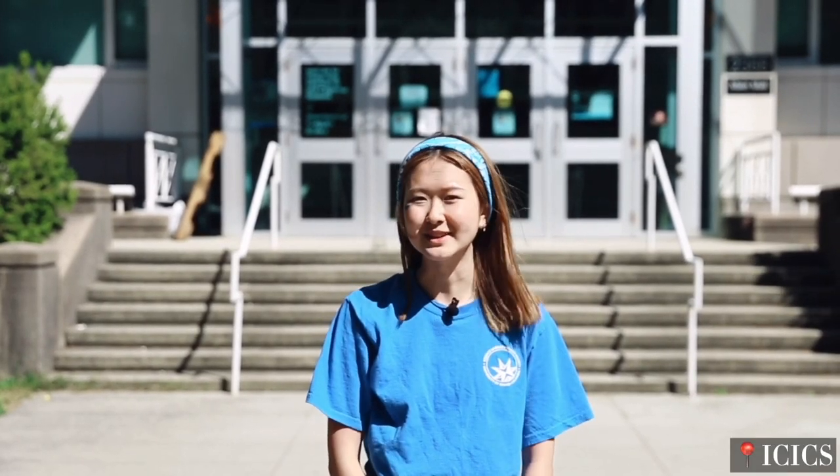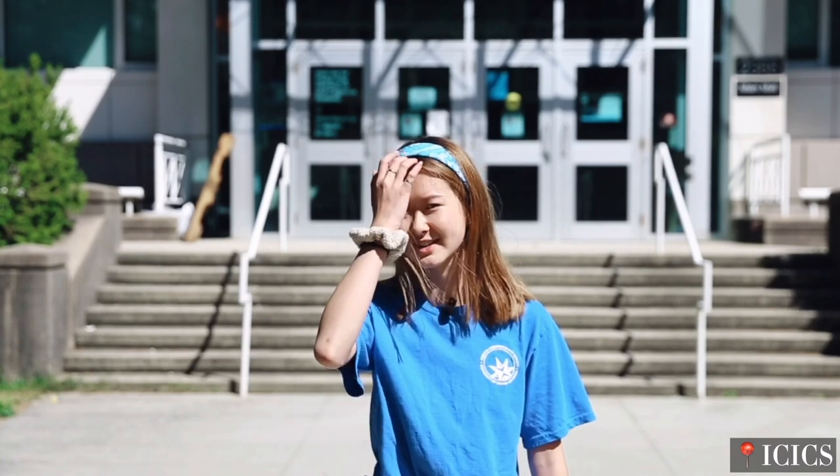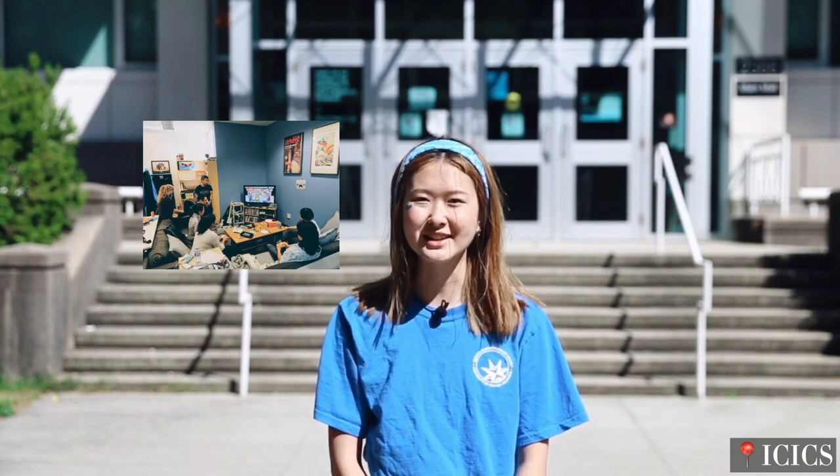We're here in front of the ICICS Computer Science building. Behind this building, there's actually the main building where a lot of students have their tutorials. Here you can go to office hours. In the building behind us, you can also grab some poke. There's also the Cube, which is run by comp sci students, and there's actually a Nintendo Switch there where you can relax, play games, and there are also snacks there for you.